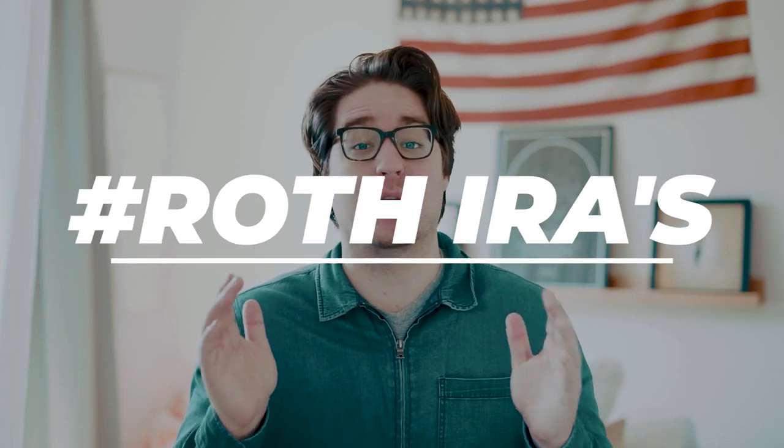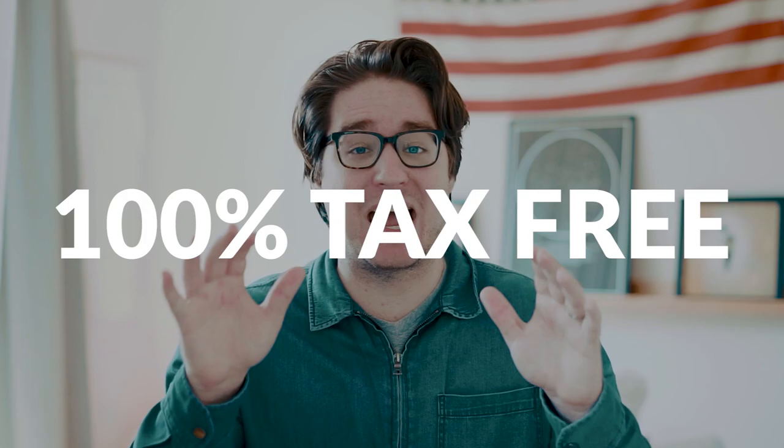Welcome, friendly folk. Today I will be giving an overview on what is, in my opinion, the best cornerstone to anyone's investing strategy. What we are going to be talking about today is Roth IRAs. The best part about them is that they grow 100% tax-free. This is another installment in the Beginner's Guide to Investing, a whole series I have cooked up that makes the complexities of investing nice and simple.